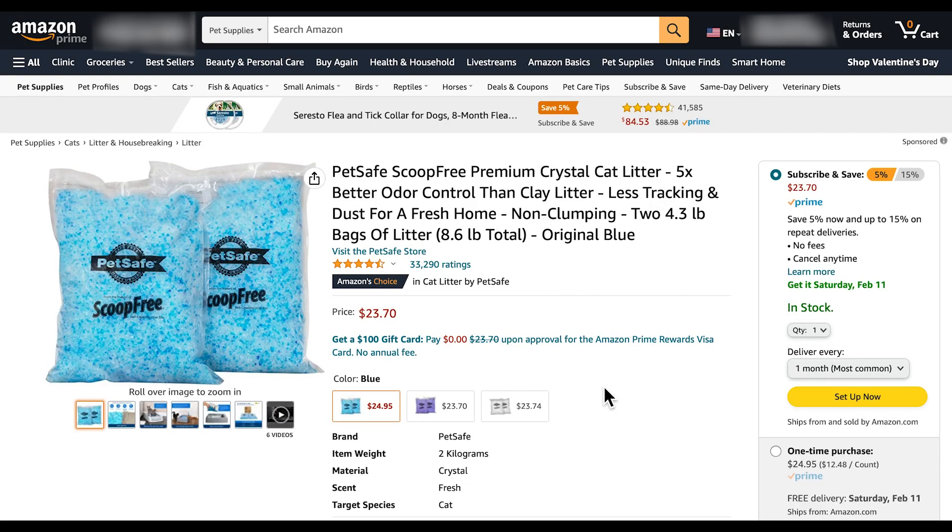Hello everyone, I am back again with another product review. As always, I'll just be quickly going over this product. If you don't feel like finishing this video or if you just want to follow along, just click on the link below. It will take you right to this page so you can listen while I am reviewing this product.